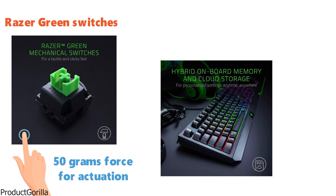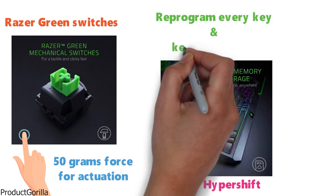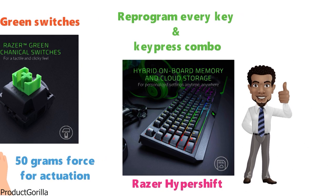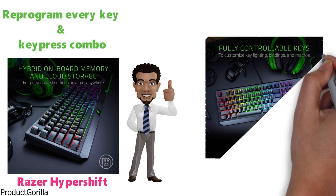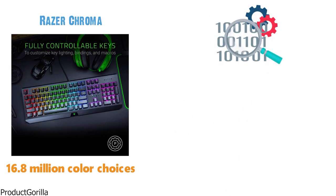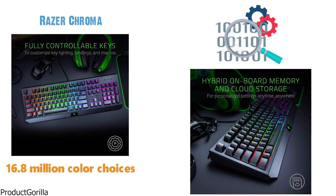The Black Widow is also equipped with Razer HyperShift, which gives you the ability to reprogram every key and key press combo to do exactly what you want for your unique needs. You will also be able to customize the lighting to your heart's content with Razer Chroma and over 16.8 million different color choices. Each key can be programmed differently, leaving you endless options for personalization.